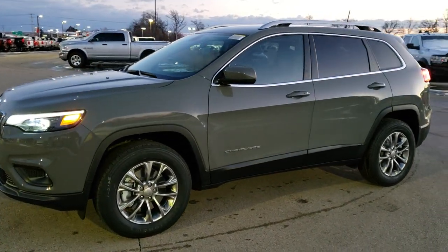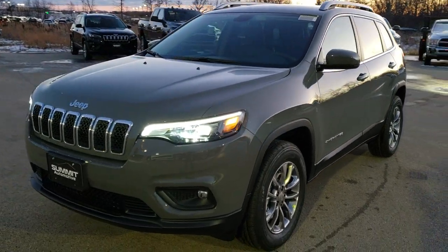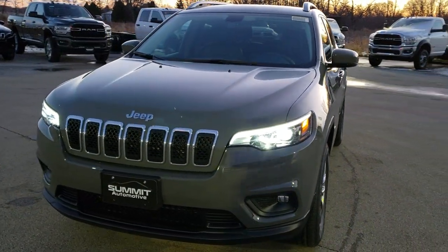Hey, this is Brett with Summit Auto in Fond du Lac, Wisconsin. We are checking out the all-new 2020 Jeep Cherokee.